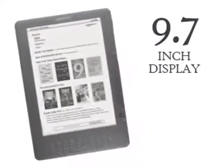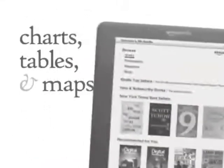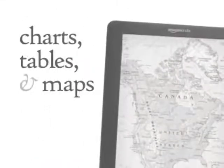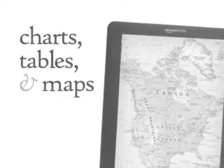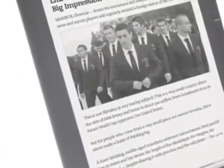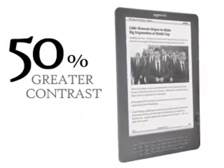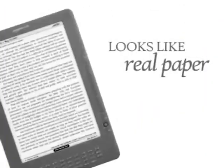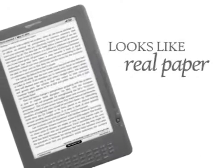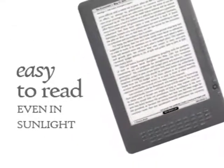At 9.7 inches, the Kindle DX display is 2.5 times the size of the Kindle display. The large size makes it easy to read charts, tables, and maps. Text and images are sharper than ever on Kindle DX, with 50% greater contrast and 16 shades of grey. The advanced electronic ink display looks like real paper. The screen isn't backlit, so you can read comfortably even in bright sunlight.